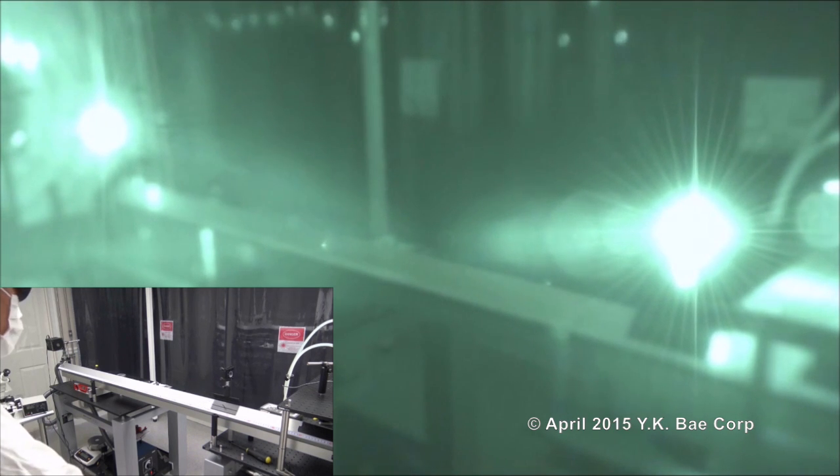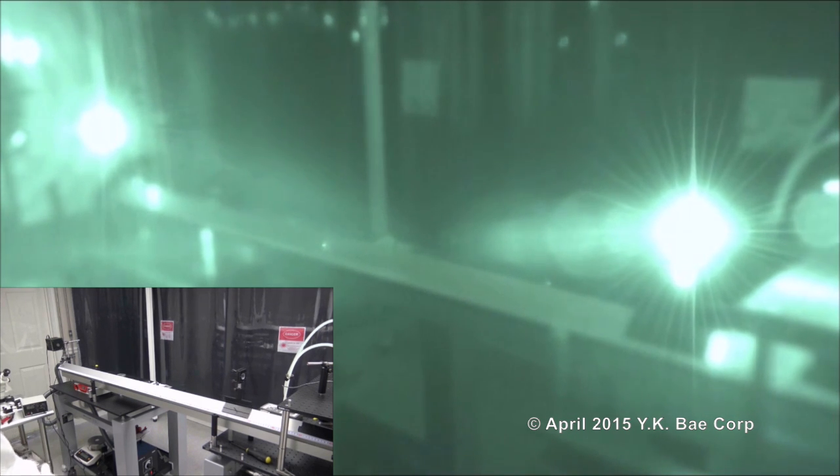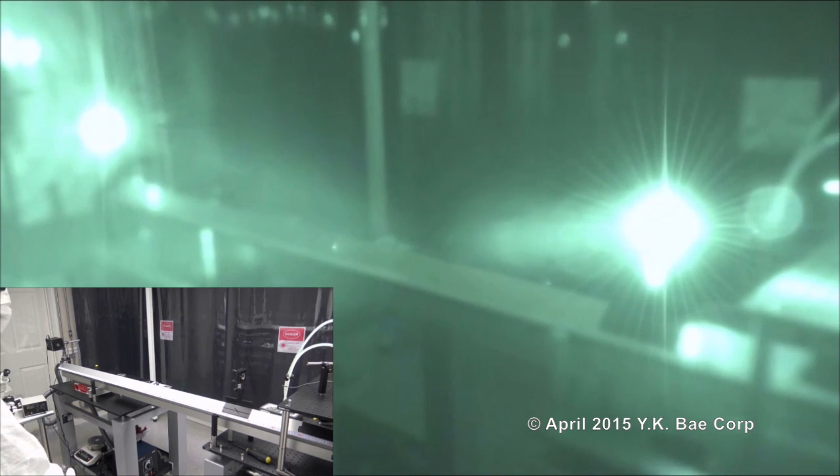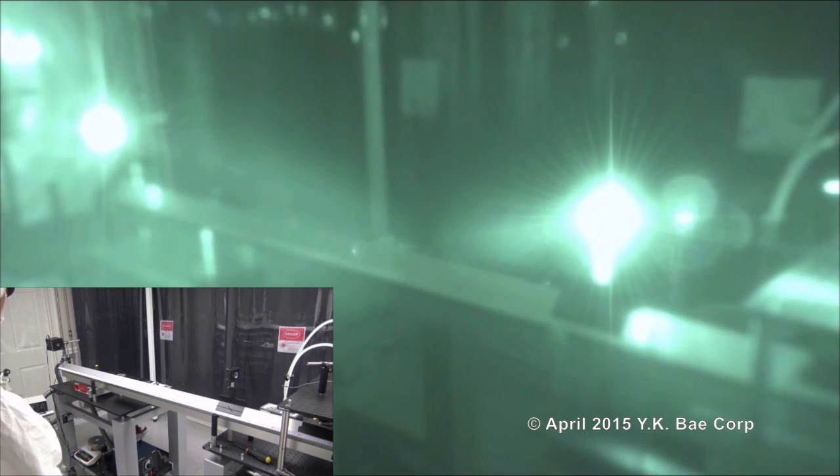Our successful demonstration proves the feasibility of precision propellant-free spacecraft maneuvering and formation flying with the photonic laser thruster, and establishes the flight demonstration in space as our next milestone.